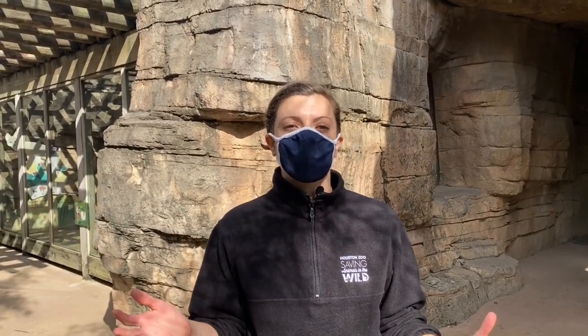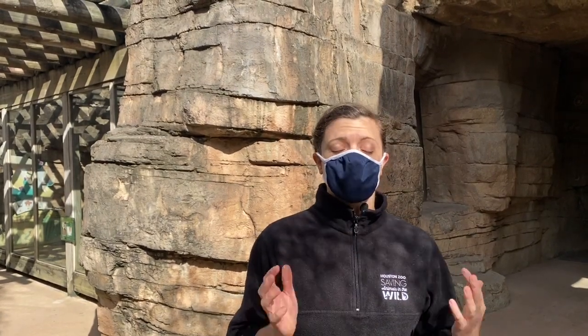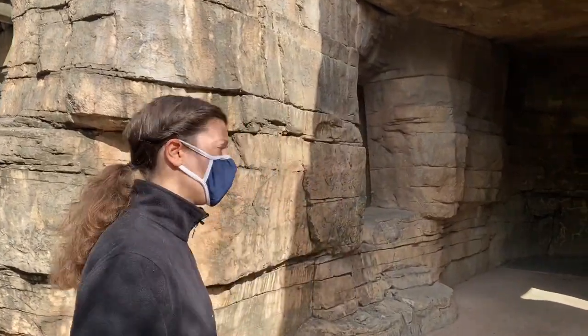Hello and welcome to the Children's Zoo in the Houston Zoo. My name is Lisa and we are here to talk to you a little bit about bats and bat week. We're going to go into our cave and take a really hard look at our bat species, the Sebas short-tailed bat. We have about 38 of them in there, so come on with me and let's go take a look.